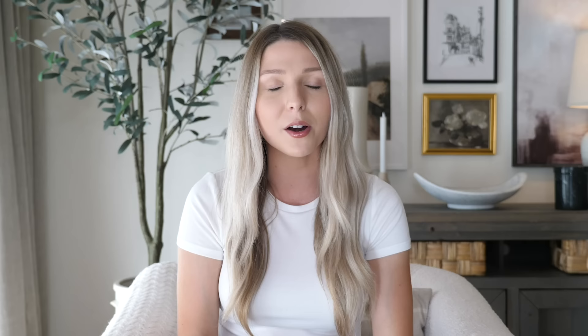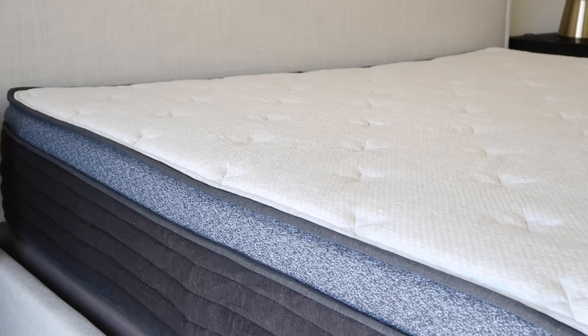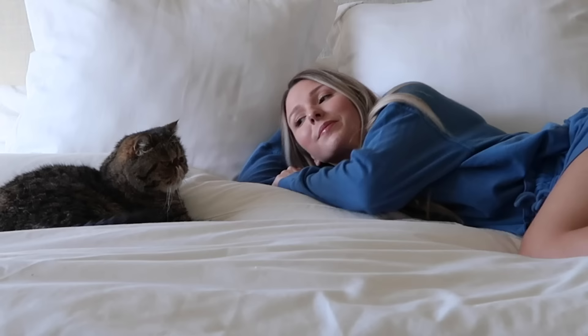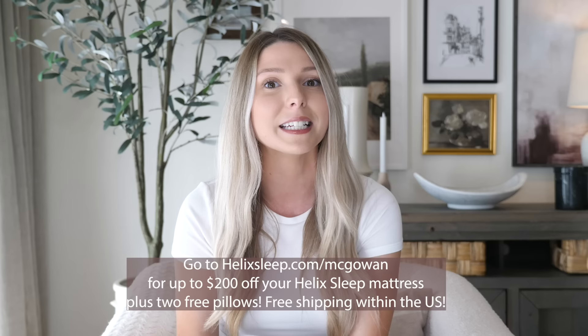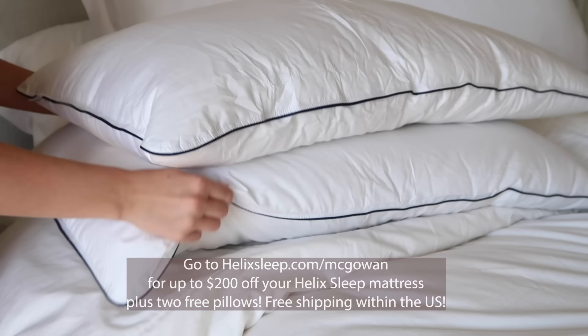I knew I loved my Helix mattress the first night I slept on it, but if it makes you a little nervous to buy something online you haven't tried before, Helix actually gives you more than three months to try out your mattress to make sure you love it. If you don't love it, they'll actually pick it up for you and give you a full refund. Click the link down below in the description box or go to helixsleep.com/mcgowan to get up to $200 off your Helix Sleep mattress plus two free pillows.